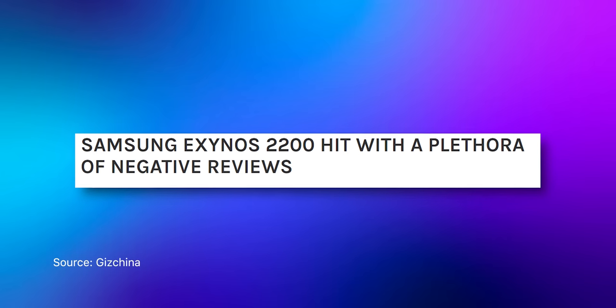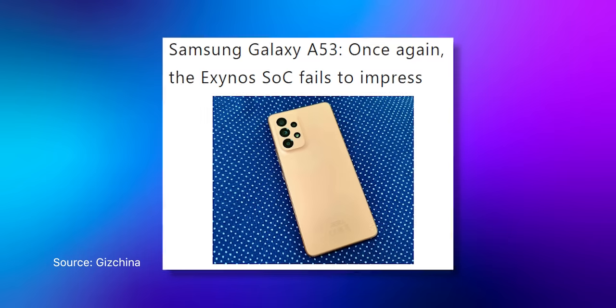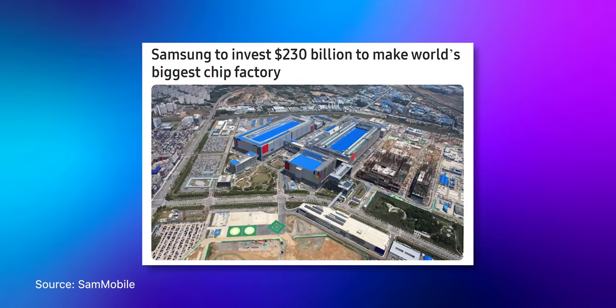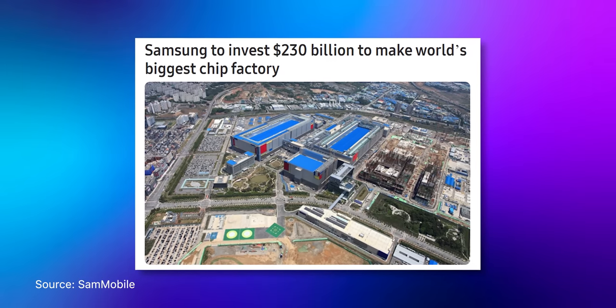Samsung's Exynos chipset has well-known yield and power efficiency issues. They realized this with their flagship phones, which is why the S23 series uses the Snapdragon 8 Gen 2 chipset globally — including Nepal, India, and Europe — where Exynos was used before. That was a very good decision. However, Samsung still wants to promote their Exynos chipsets and is investing heavily in R&D and new semiconductor facilities.